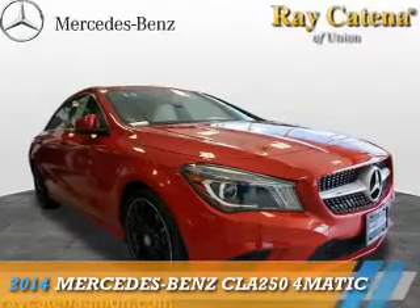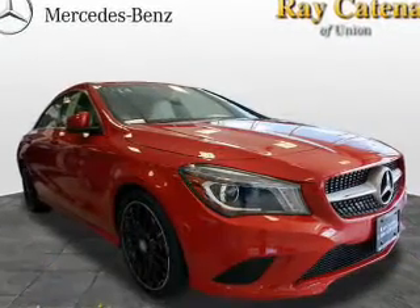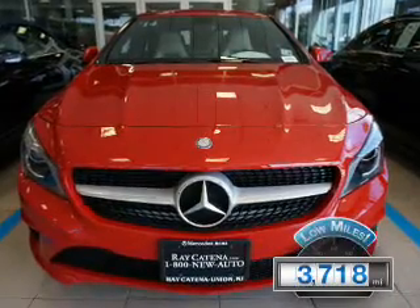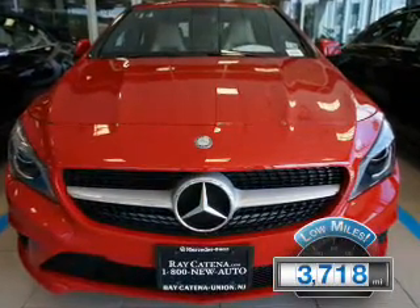This could be the vehicle you're looking for. It's powered by all-wheel drive, a 2-liter, 4-cylinder engine. With fewer than 4,000 miles, this vehicle is like new.